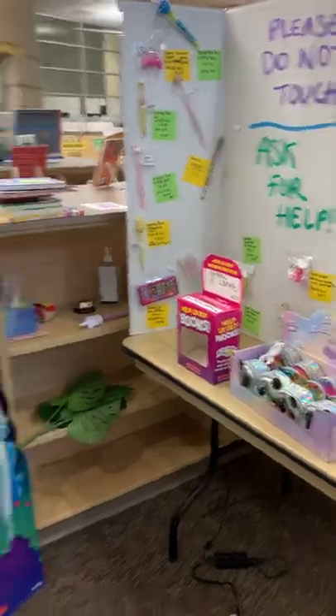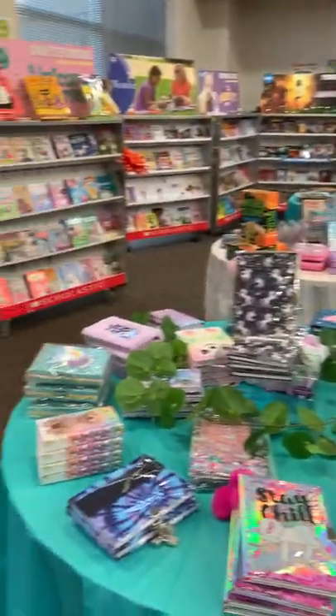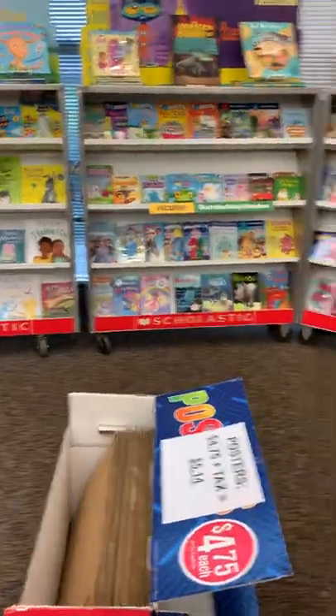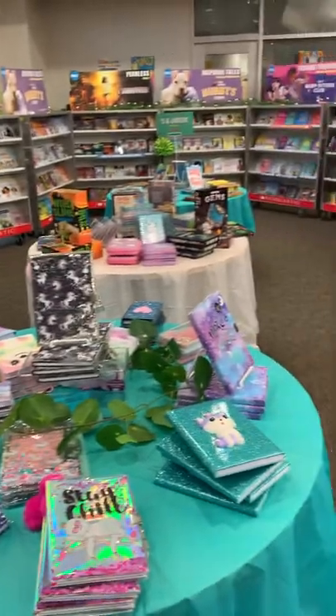So I hope to see you soon in our book fair. It is all next week, Monday through Friday. I do close early on Friday so that I can clean all of this up. Have a good weekend, guys.